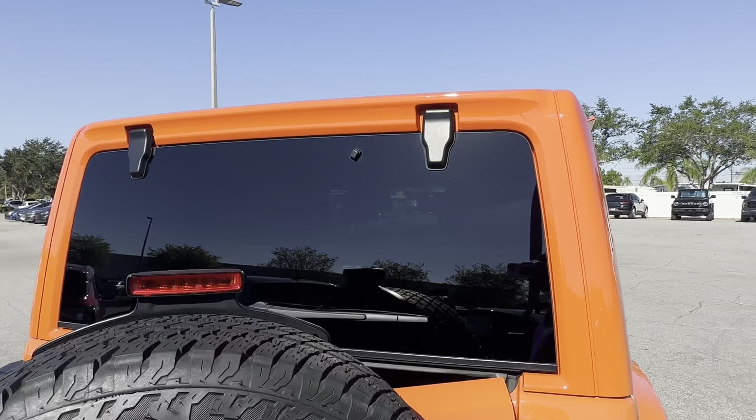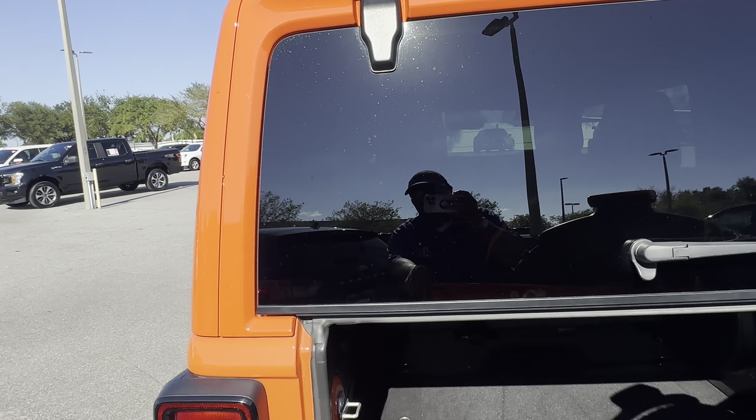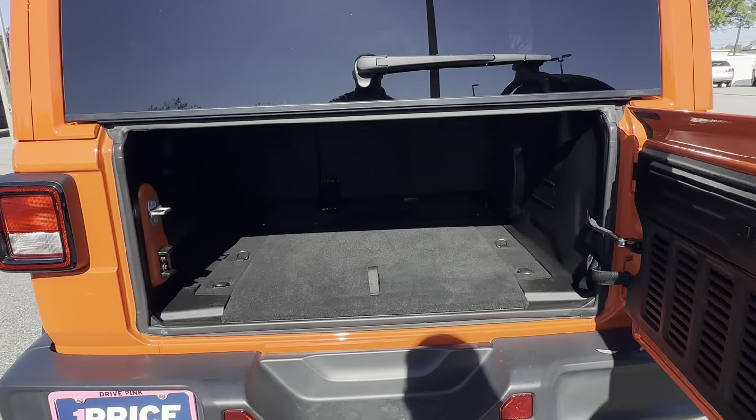This is a 2019 Jeep Wrangler Unlimited Sahara, orange over black leather interior, power windows and locks, heated power mirrors, leather-wrapped steering wheel, cruise control, Bluetooth for your cell phone, automatic transmission, push button start, navigation, satellite radio, and air conditioning.